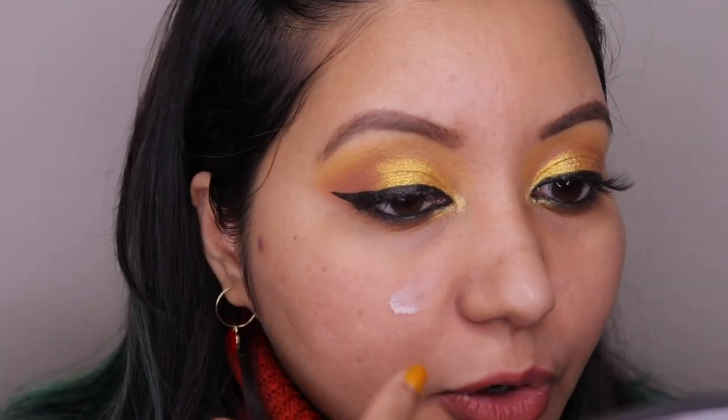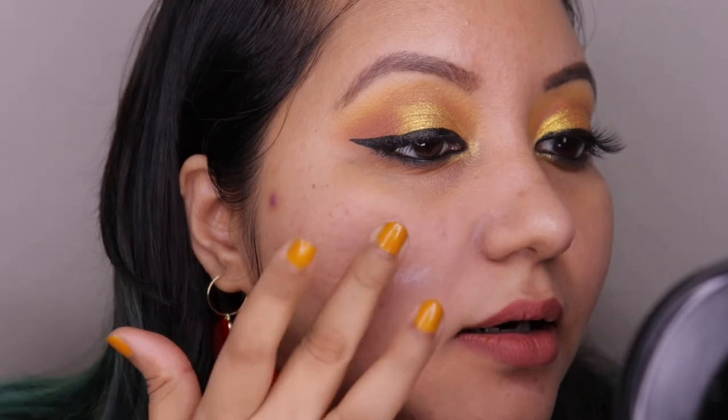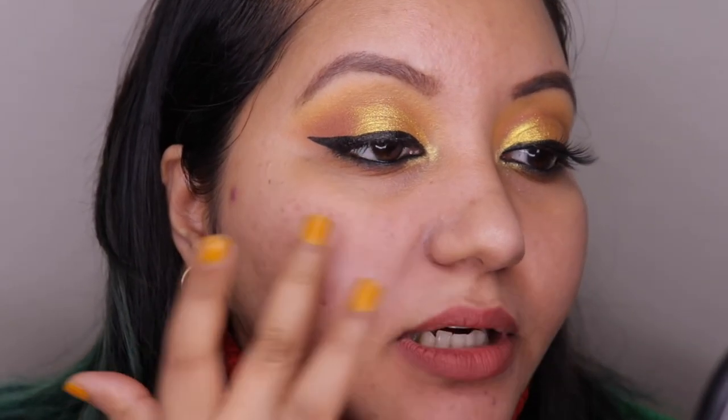Now applying the Lakme primer — just a teeny tiny amount, only on areas I need, tapping it into the skin. A little bit more in this area, tapping it in. Do you guys see the difference between the two sides? It immediately blurred the pores, and has also slightly brightened up the region where I applied it. Now I'll do the same on the other side.